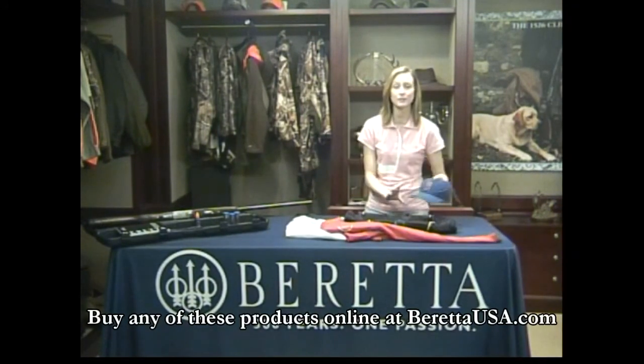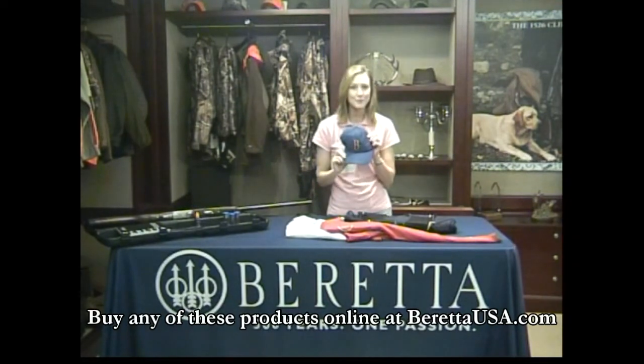And for the other 365 days a year when they're not on the trap line, why not throw in the signature Beretta shooting cap? Hope you enjoyed these gifts. Don't forget to check them out on BerettaUSA.com or at your local authorized Beretta dealer.